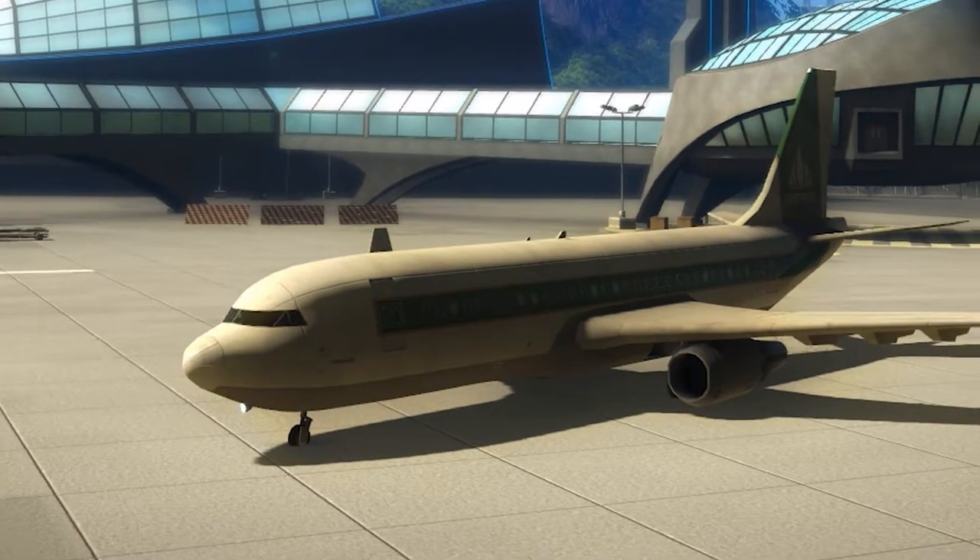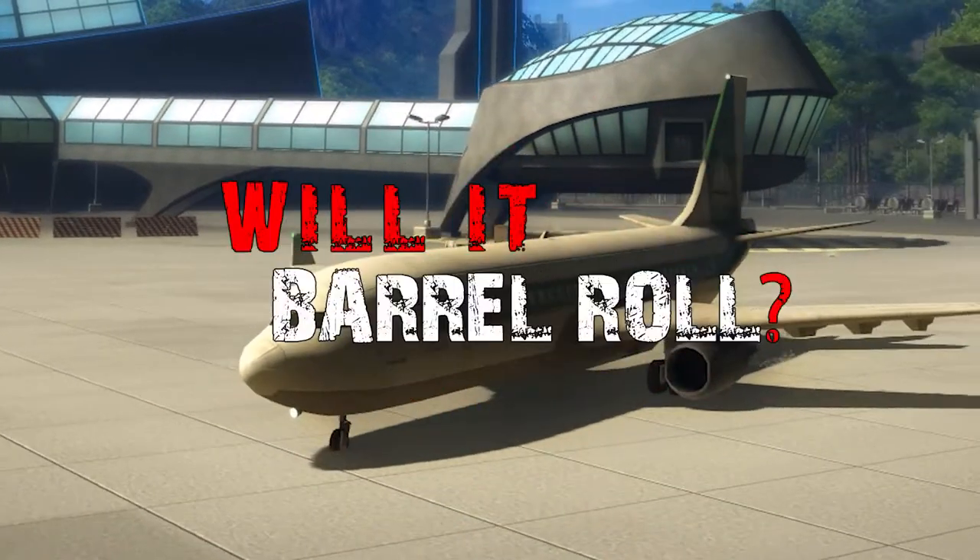So, after many attempts, we have to ask: will it barrel roll?